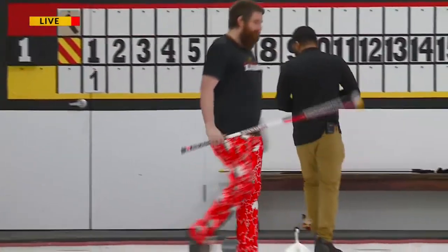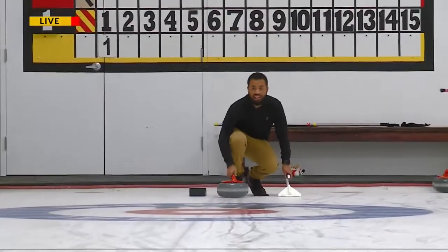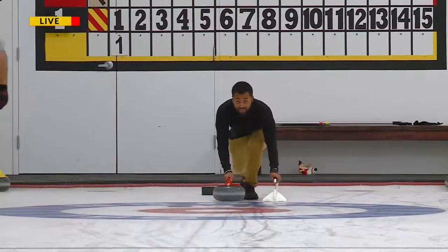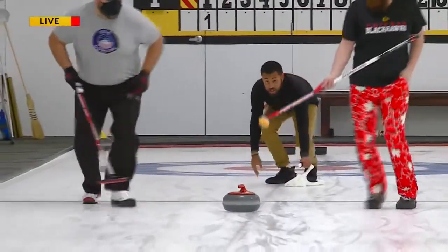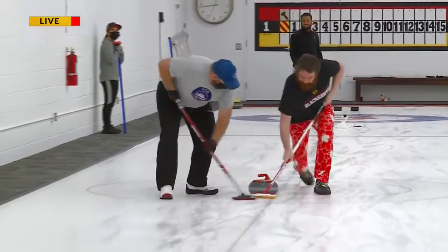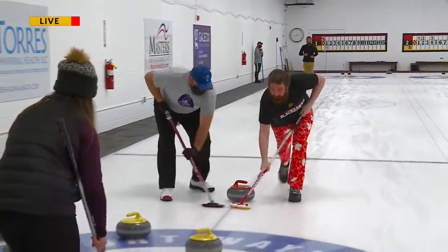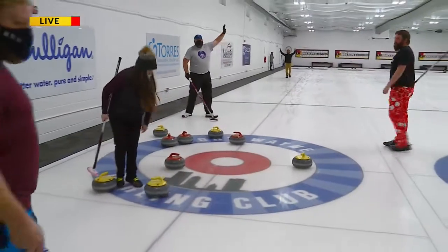The time has come — let's see if I can redeem myself from earlier in the morning. Right in the middle! Great shot, Charles.